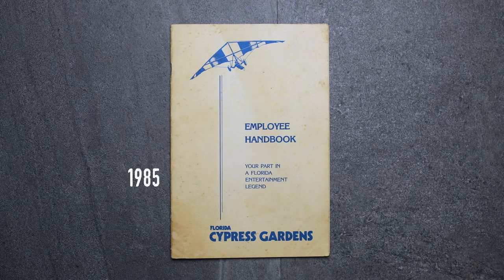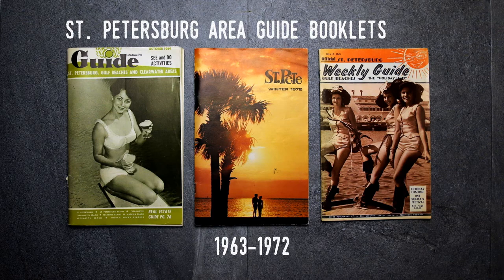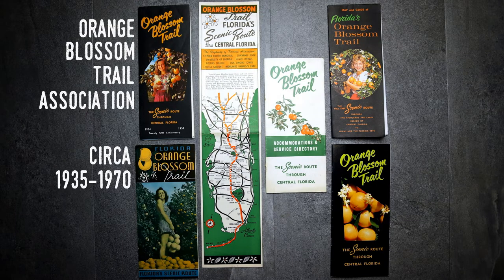Likewise, while much of the items were created by the attractions, there are many magazines, guides, maps, and brochures that were published by federal, state, and local governments, as well as tourism organizations that promoted all or parts of Florida's tourism industry. For instance, several of these organizations were connected to a specific route or highway system, such as the Orange Blossom Trail Association, whose brochures are seen here.